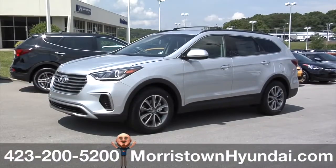The 2017 Hyundai Santa Fe. One bright idea after another.